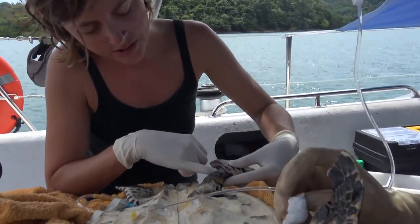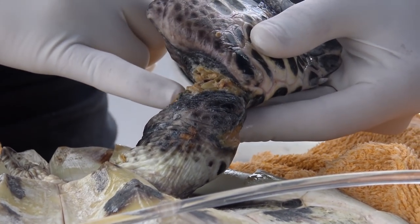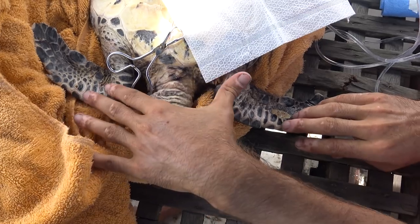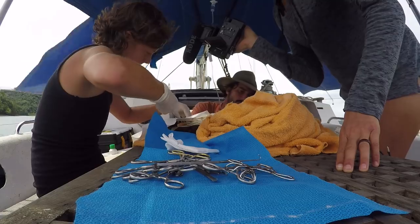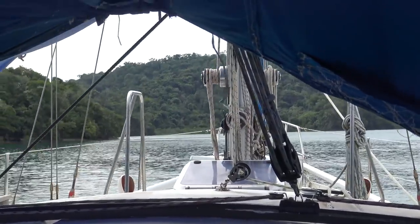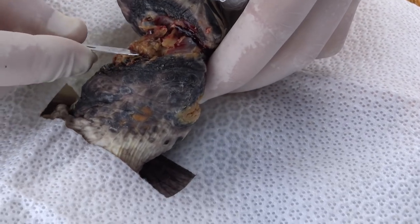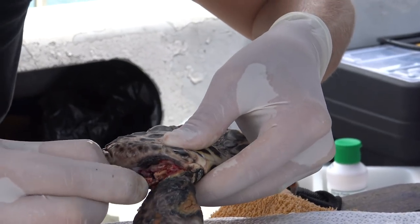Once they opened it up, they could see more clearly. Shadi opened the wound a little bit to see what the bone was doing — to figure out where the shards came from and whether there were pieces that could actually be aligned. Once aligned, they could either try to bandage it or pin it. The surgery was being performed in improvised conditions aboard the boat.